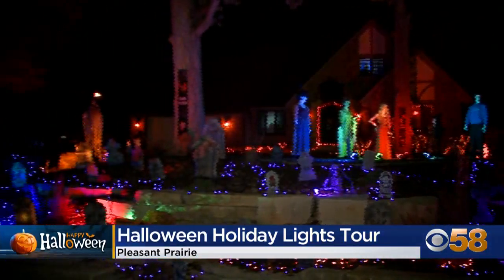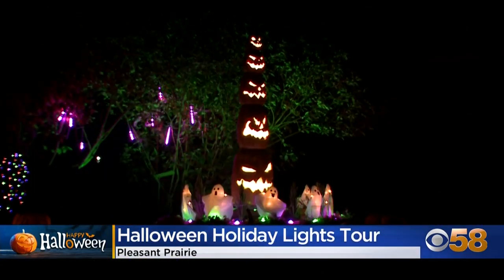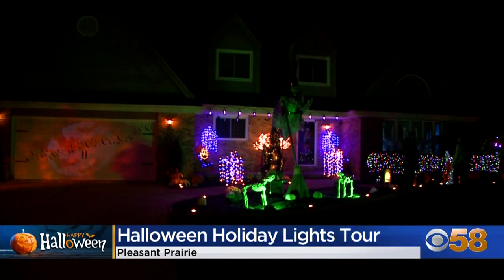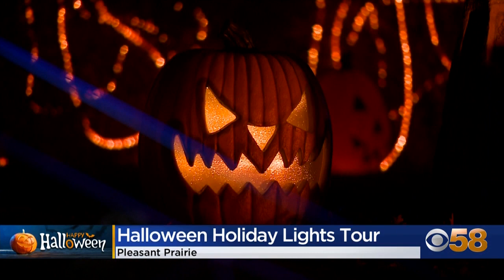Three houses on the tour will even have music synced up to a local radio station. We have a playlist that I made from AtmosFX, actually. They tell stories, they sing, they joke, they dance, they play music. The houses won't disappoint.